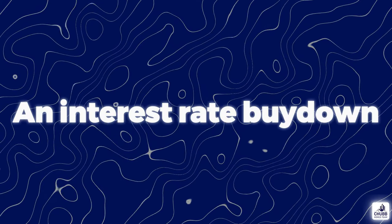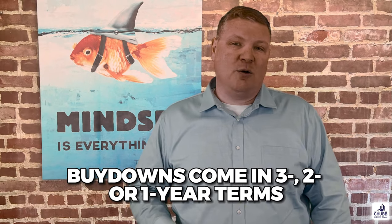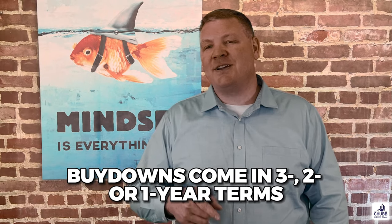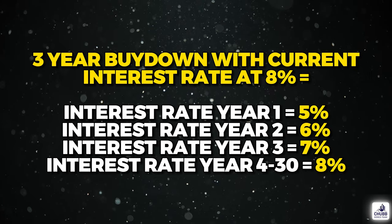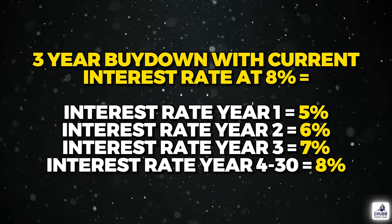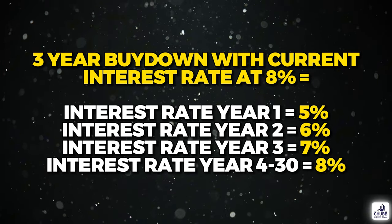An interest rate buy-down is another great option to get a lower rate, at least for the first few years of the home loan. Home builders, sellers, and some lenders sometimes offer these as incentives to buyers in order to boost sales. I've seen up to three-year buy-downs, but there are also two-year as well as one-year buy-downs. Let's say you do a three-year buy-down and the current interest rate is 8%. The interest rate for the first year is going to be 5%, the second year 6%, the third year 7%, and then on the fourth year and for the rest of the loan it's going to be 8%. Like buying points, it's essentially paying upfront interest. It costs less because the buy-down is not permanent.